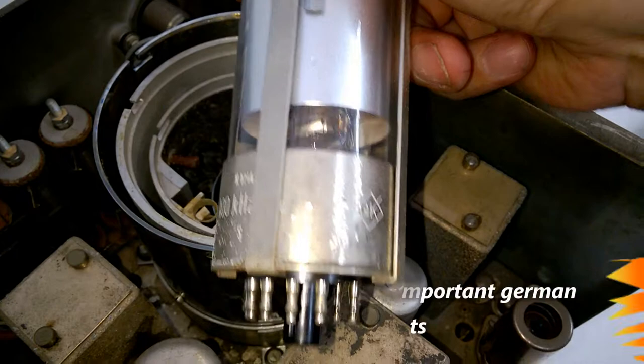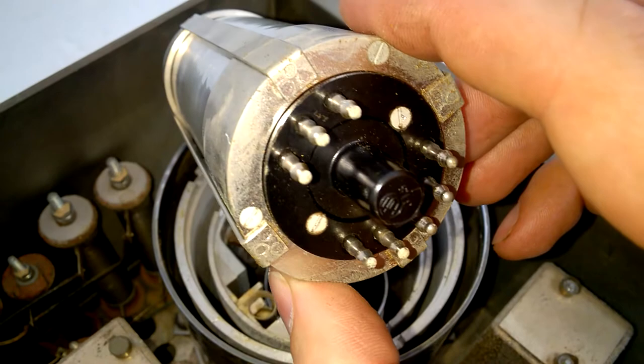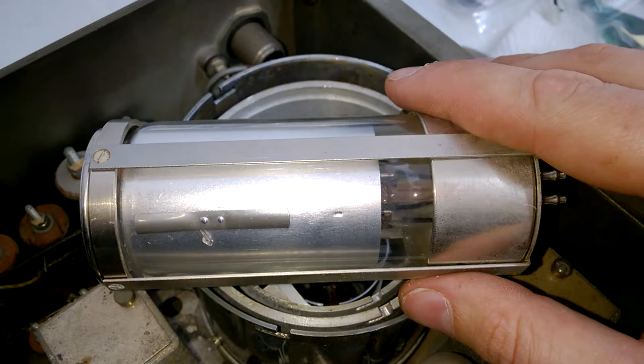Quartz ceramic - QK. I can't show you more details because this is a fixed unit - I can't take it apart. Yeah, this is amazing.